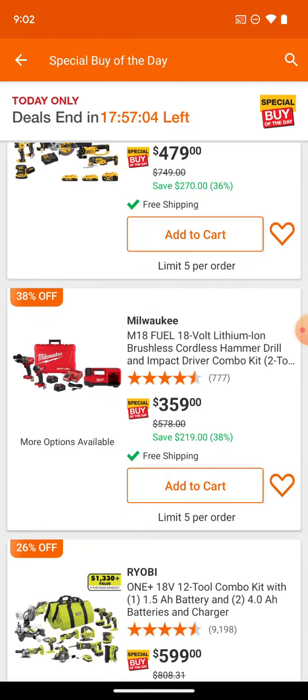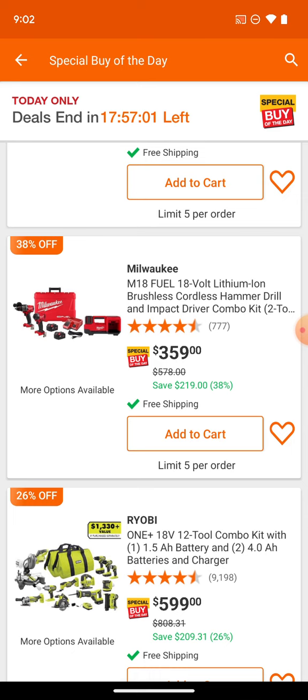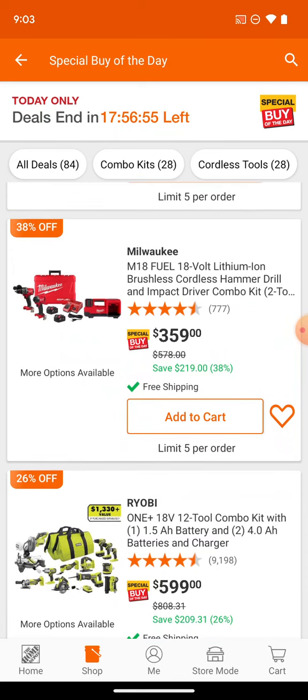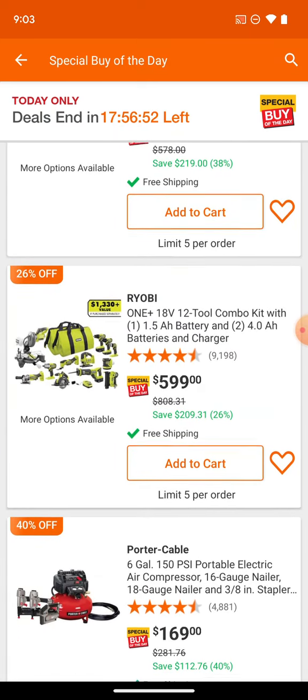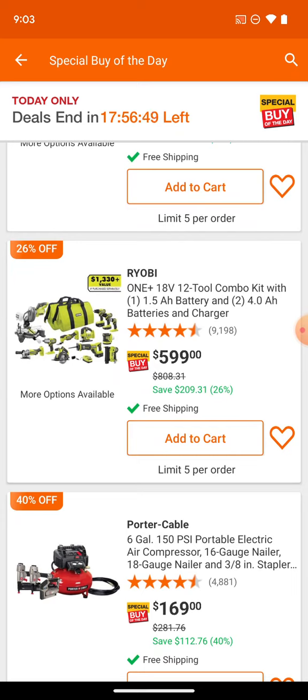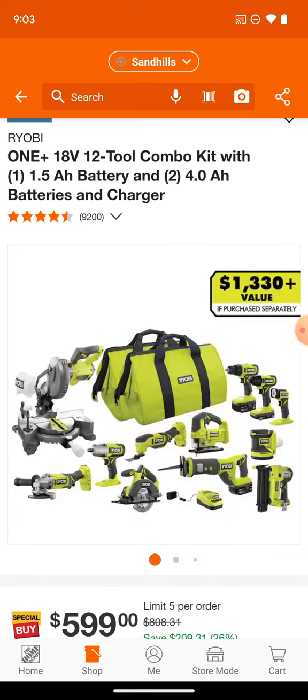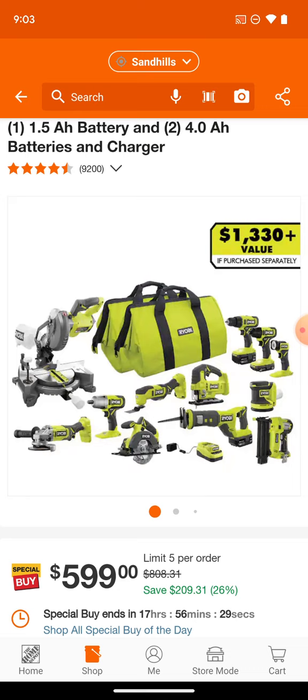Here we've got the new hammer drill with the inflator and impact driver in a hard case for $359 — not a bad price. Then we've got this one-and-done banger kit for $599. We saw this a couple weeks ago. If you want a one-and-done solution for $600 this is the way to go. Most if not all of this stuff is brushed — it's their reskinned renewed brushed kit. For 600 bucks you can pretty much have everything you need. It looks like you're getting two 4Ah and a 2Ah or 1.5Ah battery.